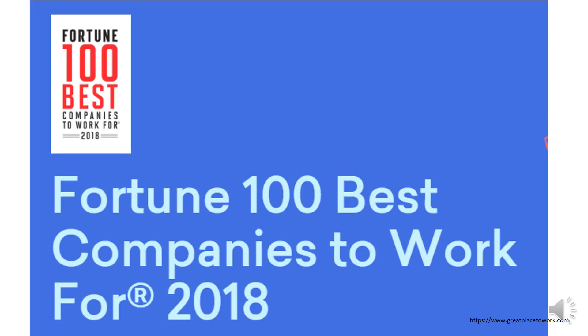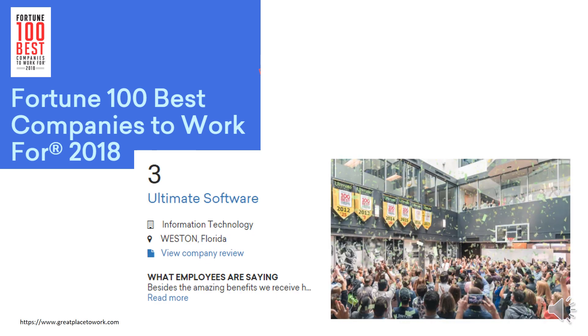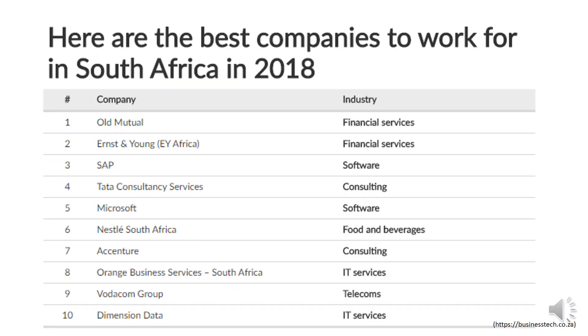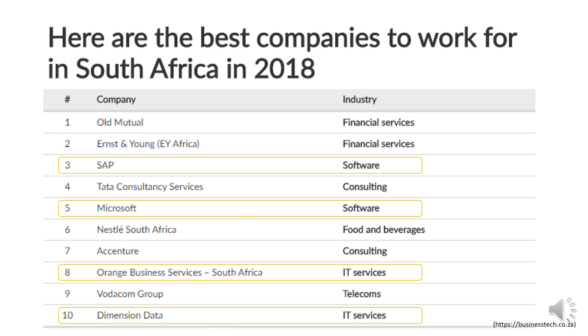If you look at the Fortune 100 best companies to work for in 2018, the top 1 is an IT company, the third one is an IT company, and the seventh is also an IT company — that's 3 in the top 10. In South Africa, there are 4 in the top 10: SAP is number 3, Microsoft number 5, Orange Business Services number 8, and Idata number 10. All software or IT companies.